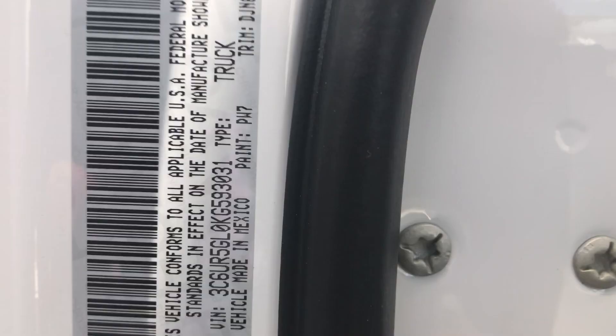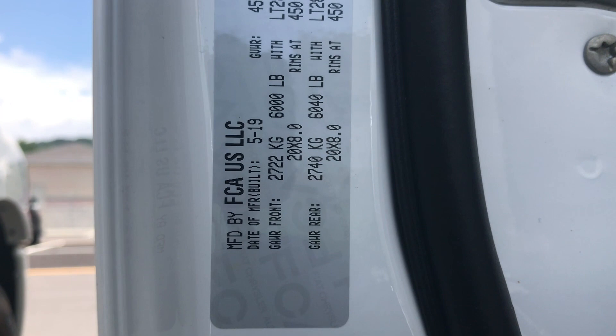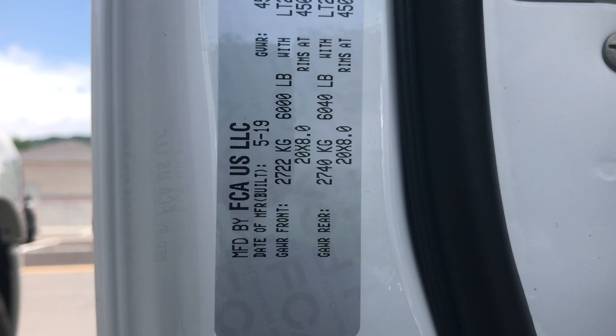Any time you're looking at a three-quarter ton Ram truck with a diesel, you're going to see these numbers: gross axle weight rating in the front is 6,000 pounds, and the rear is 6,040 pounds. They do reduce this from the gas model, just as an FYI. You're always going to see a 10,000-pound gross vehicle weight rating, and the payload capacity for this truck is 2,073 pounds.